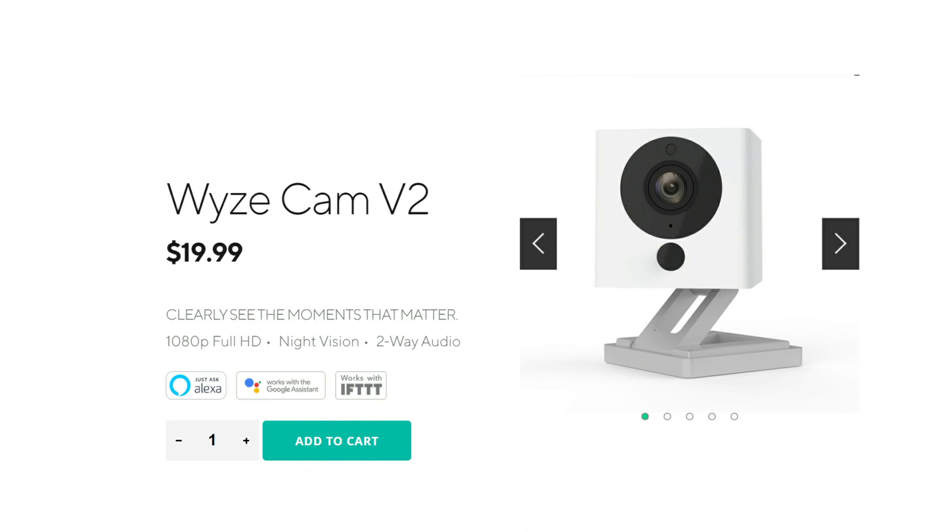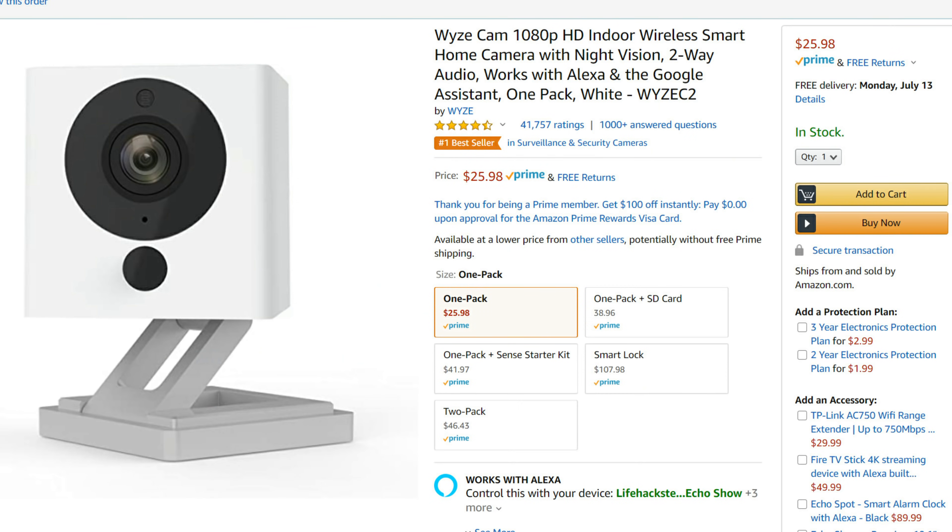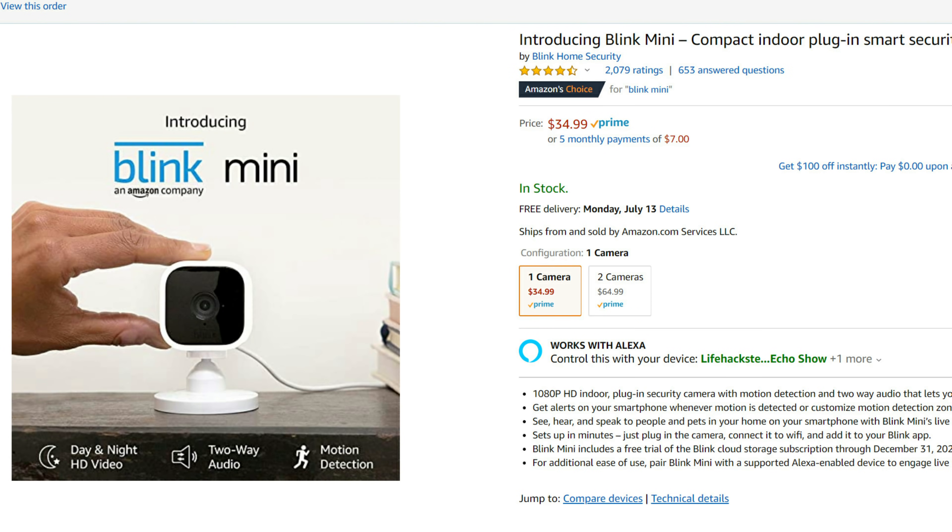Let's start with pricing. The WISCAM is still one of the cheapest 1080p Wi-Fi cameras and retails for $19.99 plus shipping, which at the end will cost around $26. The Blink Mini is priced at $34.99.